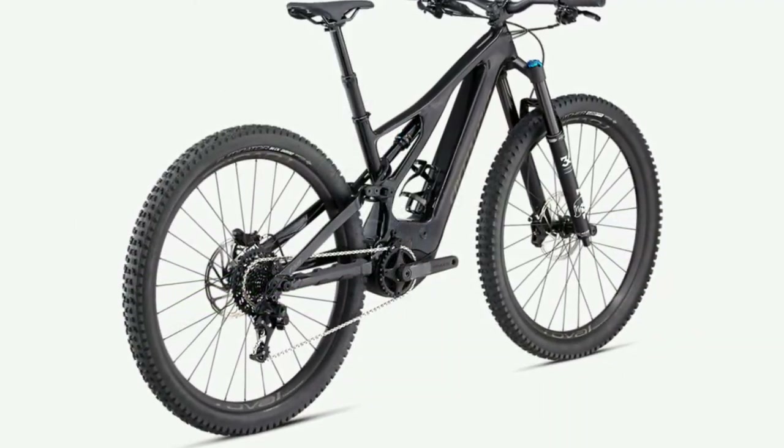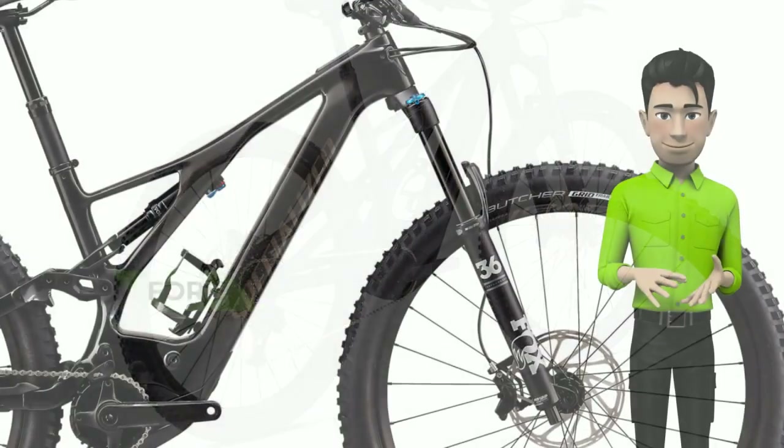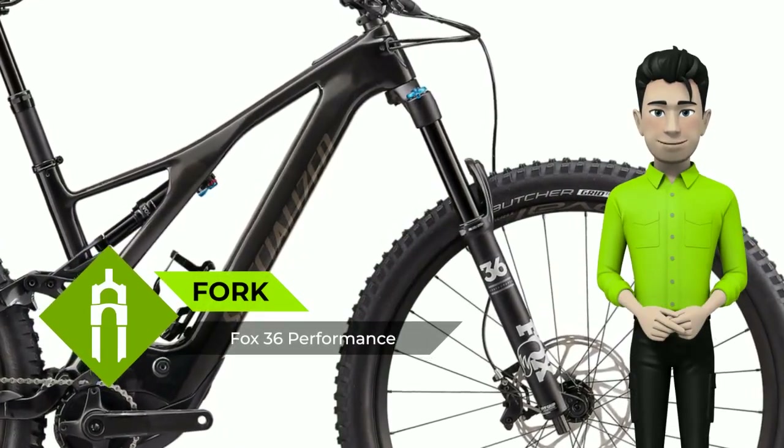Rowdy descents. Steep climbs? Hell yes. The Turbo Levo is a fully-fledged progressive trail bike.